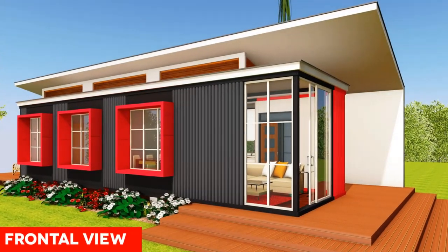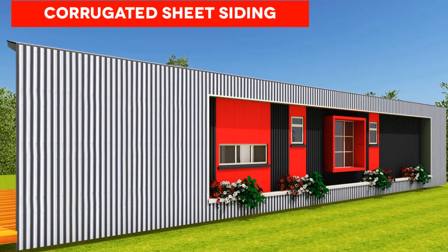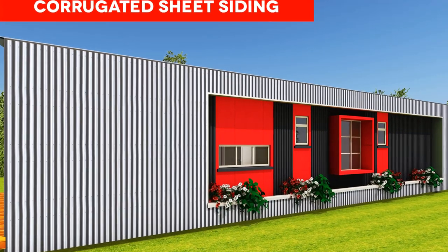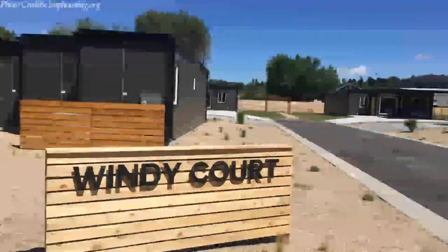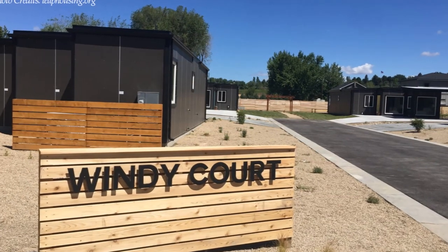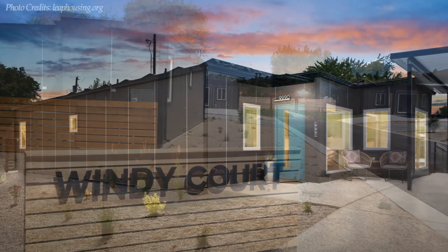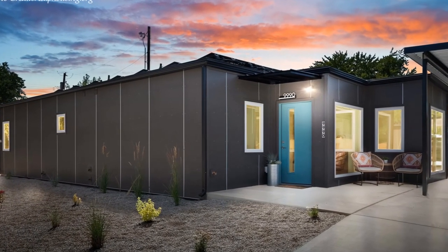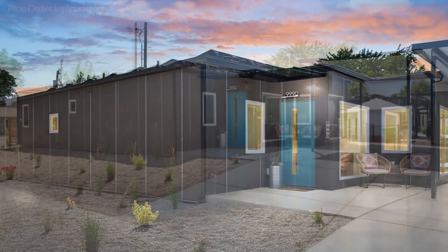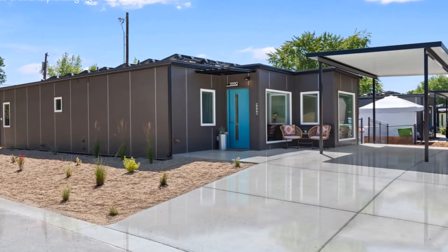Provision of decent affordable housing for underserved communities is one of the major challenges facing many cities in the world today. In this video, we bring to you Windicoat, the first affordable housing community built entirely out of shipping containers in Idaho, United States. Stay tuned to find out more about this modern container home.